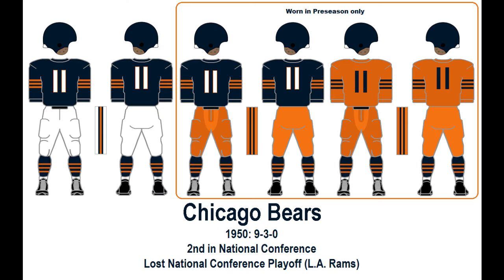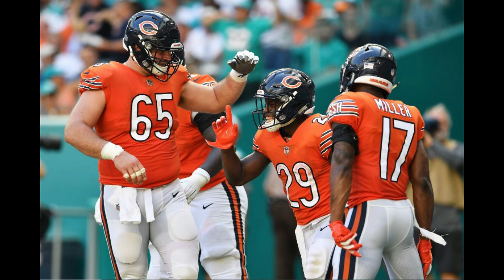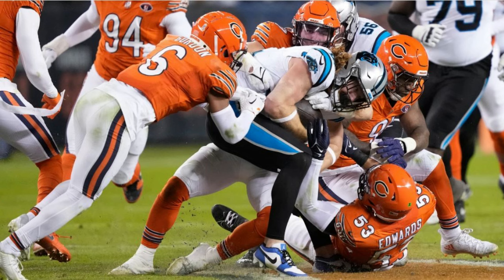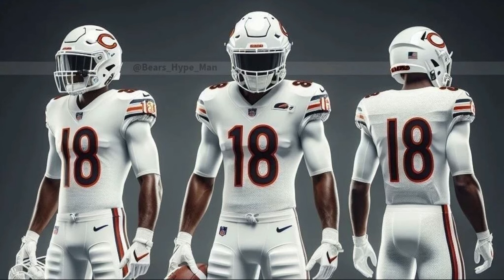Their orange alternate has been divisive ever since its initial debut in 2005. Sure, the team had orange jerseys in their earliest history, but the color can be overwhelming to some. I have been happy ever since its reintroduction in 2018, and thankfully the shade the Bears use isn't too obnoxious, at least to me. It did become more divisive with the introduction of the alternate orange helmet in 2022, and while I don't mind it, I wouldn't be too sad if the team came out tomorrow and said they were dropping the orange helmet. I've seen the idea of a white helmet being kicked around, paired with an all-white polar bear look — I think that'd be cool.